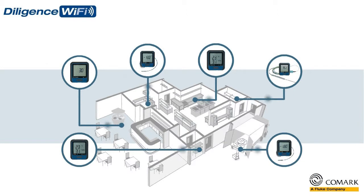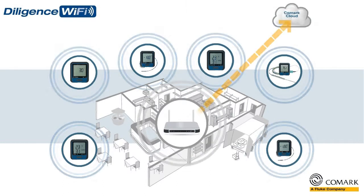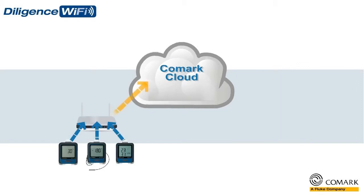They will monitor, measure, and record temperatures in real time, and then send that data via your Wi-Fi network to the Comark cloud. The Comark cloud offers you unlimited storage of all of your temperature data from all of your Diligence Wi-Fi data loggers, even across multiple sites.